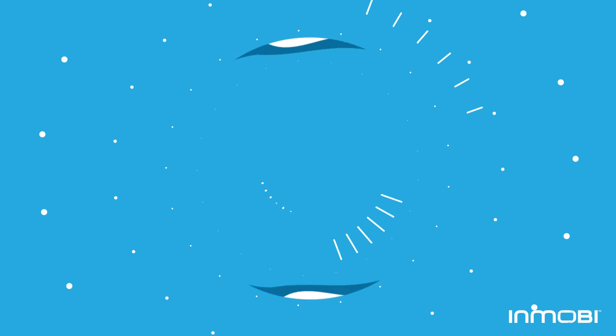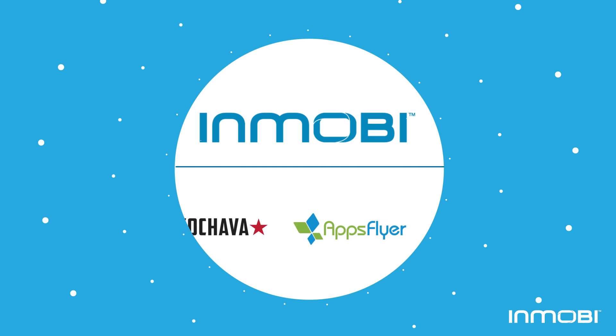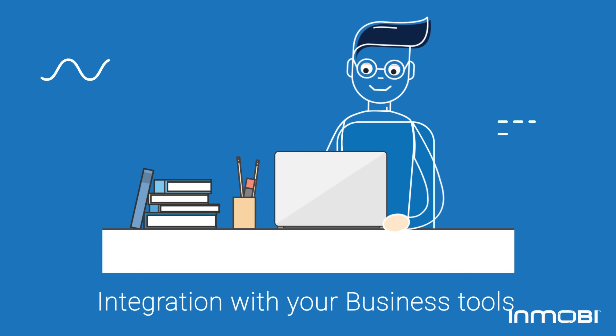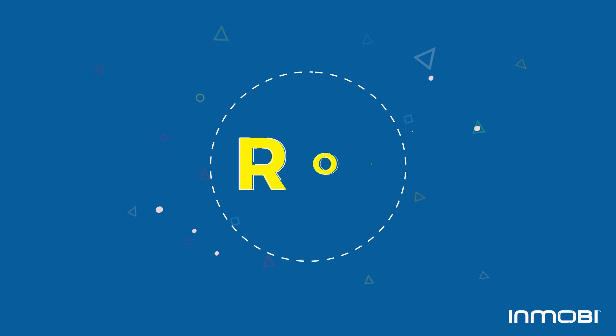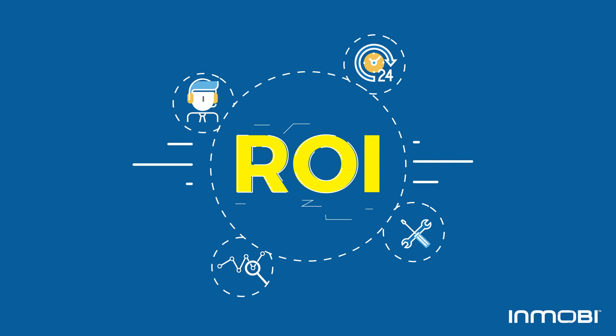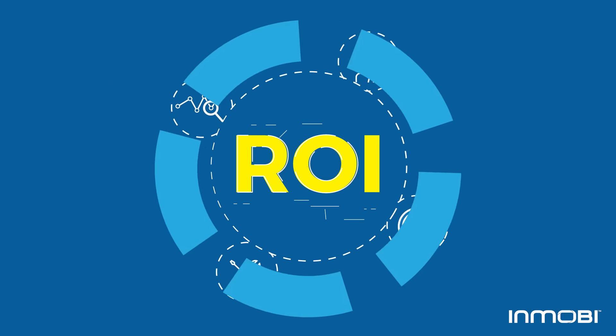Accurate and seamless tracking and attribution for your marketing spend via InMobi's certified measurement partners. Integration with internal tools for end-to-end transparency and control. A dedicated support team and flexible campaign management that ensures continuous optimization towards your ROI goals.